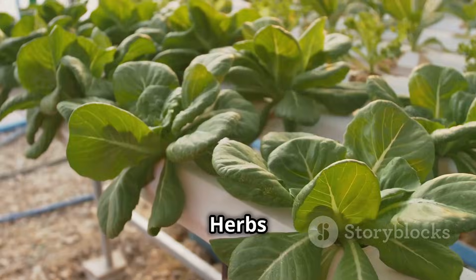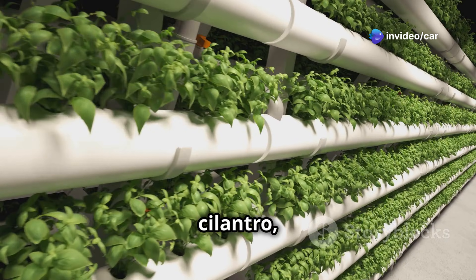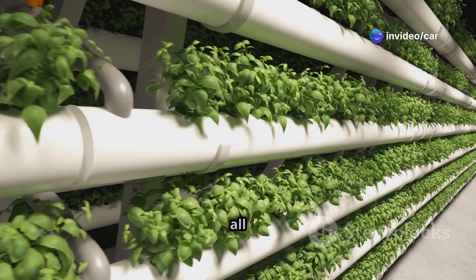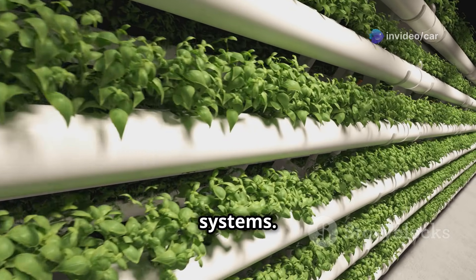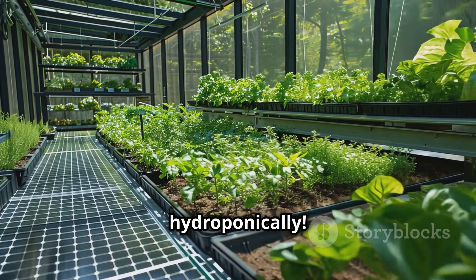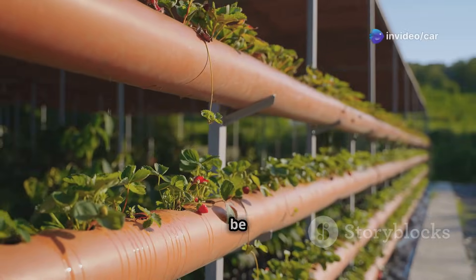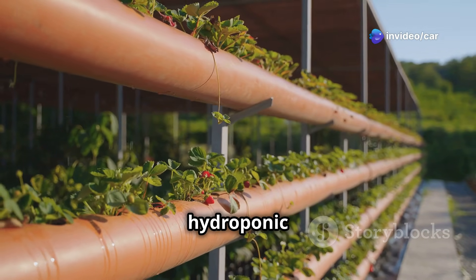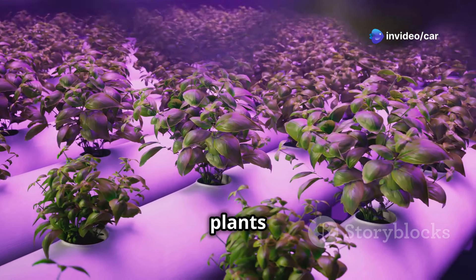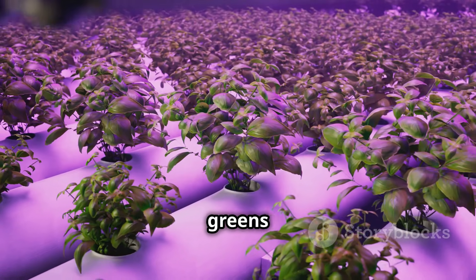Herbs are another fantastic option for beginners — basil, mint, cilantro, parsley, and oregano all flourish in hydroponic systems. If you're feeling adventurous, you can even try growing vegetables hydroponically. Tomatoes, cucumbers, peppers, and strawberries can all be successfully cultivated in a hydroponic system; however, these plants do require more space, nutrients, and attention compared to leafy greens and herbs.